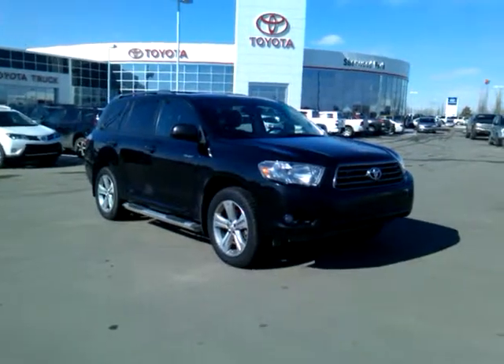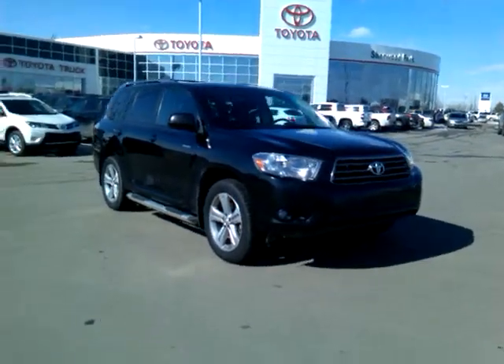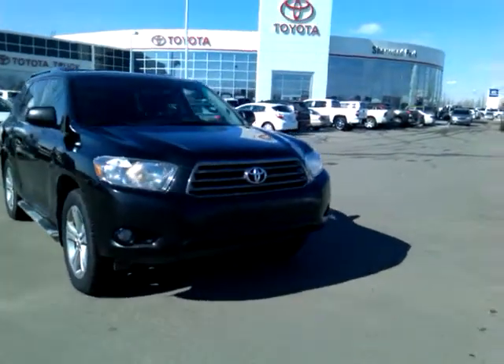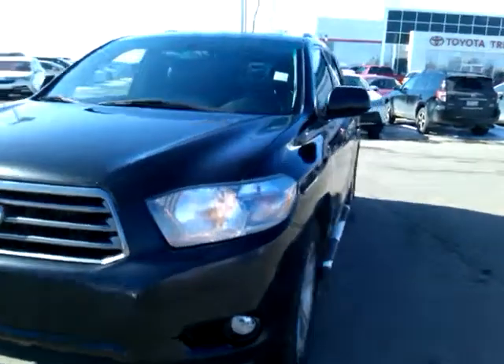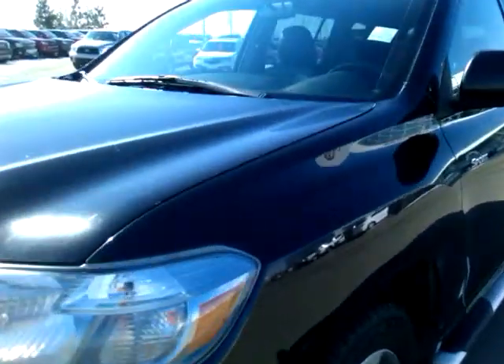Hi Darren, it's Allison here at Sherwood Park Toyota. Thank you for your interest in this awesome 2010 Toyota Highlander Sport. We're very fortunate to have this in our pre-owned inventory. I thought I'd give you a quick tour to leave a chance to make it in for yourself.